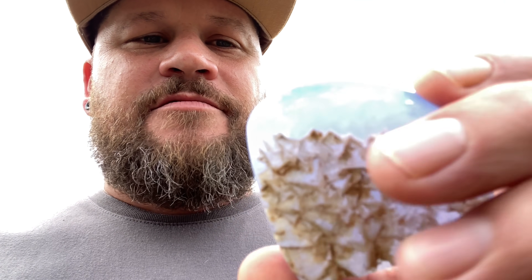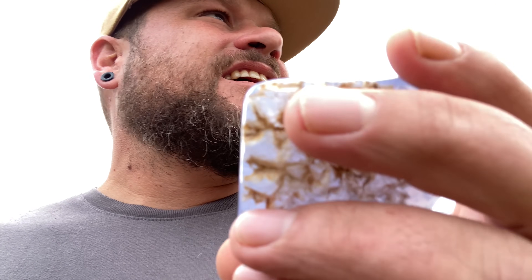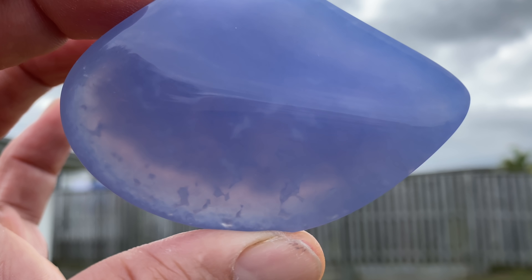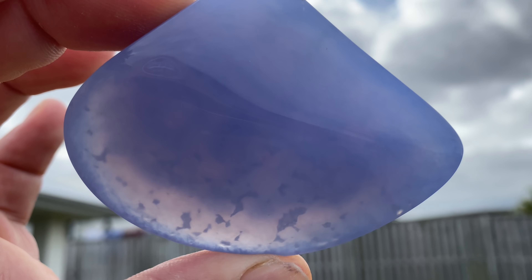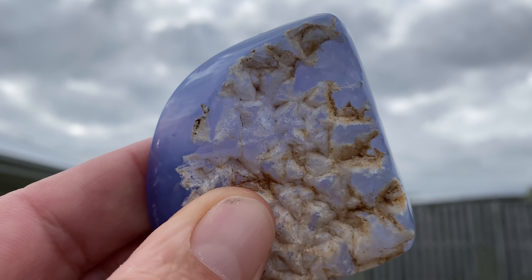One thing I learned about true blue chalcedony and agates from Marlena and Thirst Fast is that when you hold them up to the sun, you can see a pink tinge to it rather than an orange tinge. We don't have much sun right now, but let's see. You can see a little bit of it there, but not enough. It's a little tip I learned from the guys.